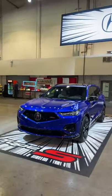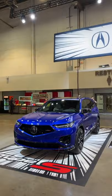Looking for a sporty family SUV? Well, Acura just slapped a Type-S badge on the MDX. This is the first time we've ever seen a Type-S badge on an SUV, and I think it looks great.